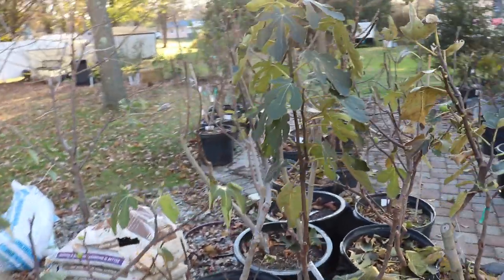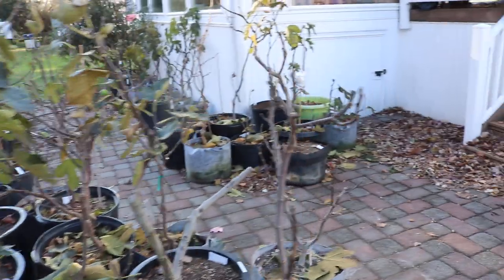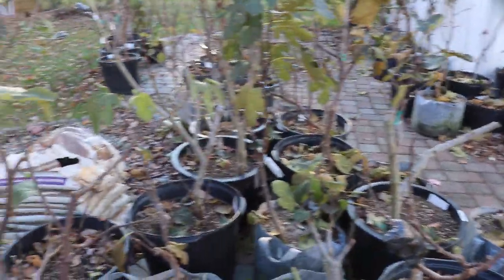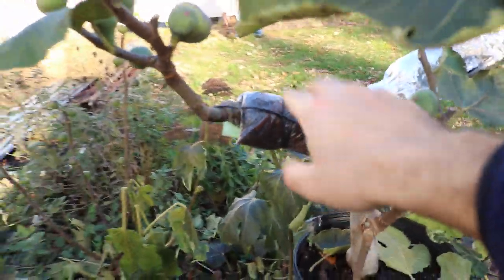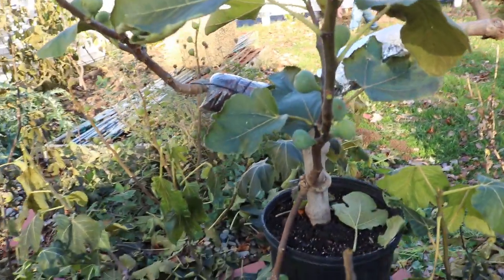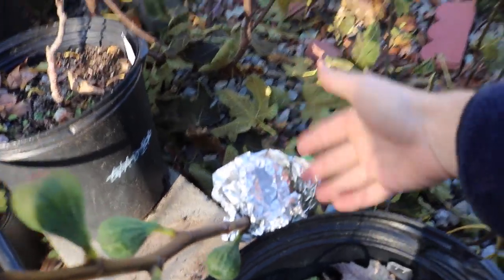Then I can come in here to the Socorro Black and all the fig trees, make my cuts, and put them away for good for wintertime. We're going to cover the pruning and the techniques I'm using to prepare them. I also still have some air layers out here — this is a Black Madeira KK air layer that we'll probably sell or hold on to over winter and sell in the spring.